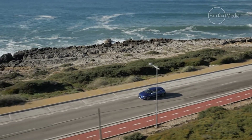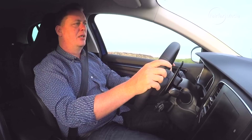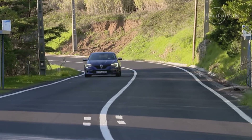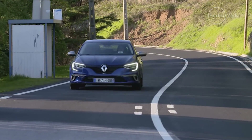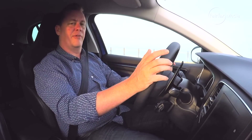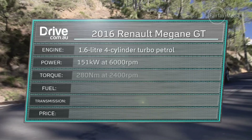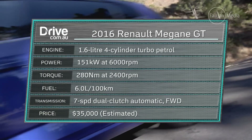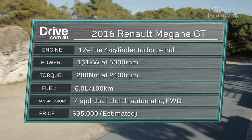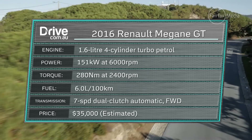This one here is the GT, which until those red-hot Renault Sport versions turn up in about a year's time, sits at the top of the new Megane range. It features a revised version of the Clio RS's 1.6-litre turbo four-cylinder and comes with a seven-speed dual-clutch automatic driving the front wheels. The motor has been tweaked specifically for the Megane GT, generating 151 kilowatts and 280 newton-metres — an increase of just four kilowatts but offering 40 newton-metres more pulling power, while consuming less fuel with an average of six litres per hundred kilometres.